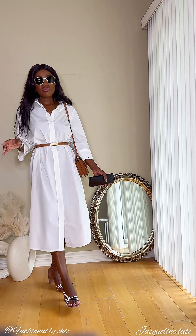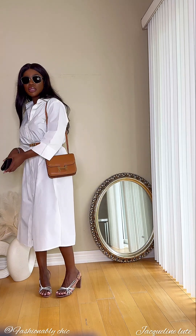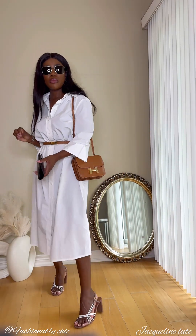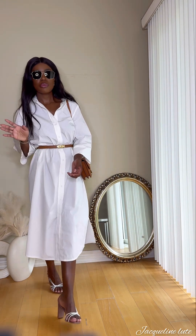We have the advantage that any color works for our skin tone, but how classy, elegant, and easy is this outfit? Try it and let me know what you think. Please don't forget to comment, like, and subscribe — thank you!